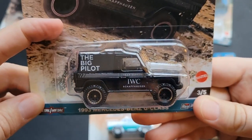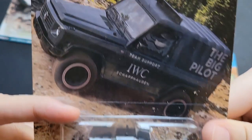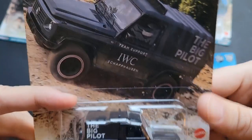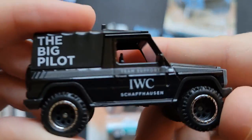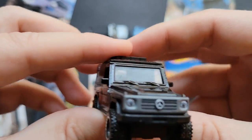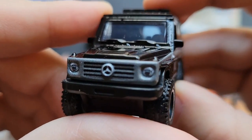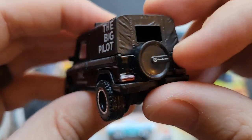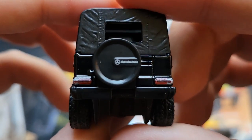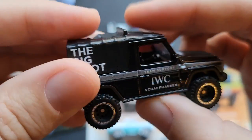Next up we have the 1993 Mercedes-Benz G-Class in the iconic IWC livery. This is going to be a left-hand drive — not sure why it would be a right. Kind of surprised they chose this particular G-Wagon, but it's not bad. Team support tampo. Great tampo work up front, good rim choice. It kind of has the canvas back. It doesn't have an actual spare — I think this is just a spare mimic, a spare cover — but not bad.